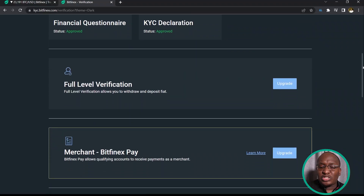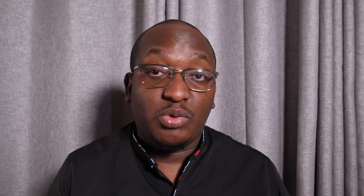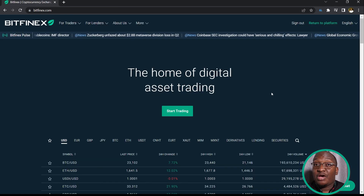For level two you can use the national ID. For level three, which is the one I'm on, I had to do a physical meeting in lieu of a passport, but using a passport would also work. Level four, which most people may never need, is for larger trades and requires you to submit your bank statement. It also enables you to use Bitfinex Pay, which merchants can use to accept payments in crypto.